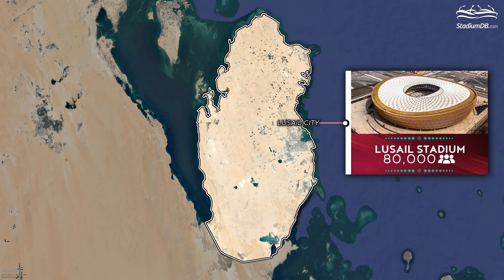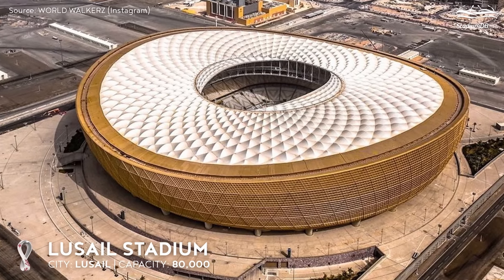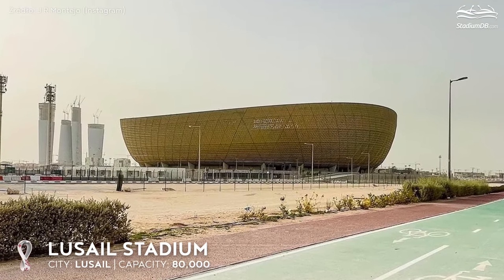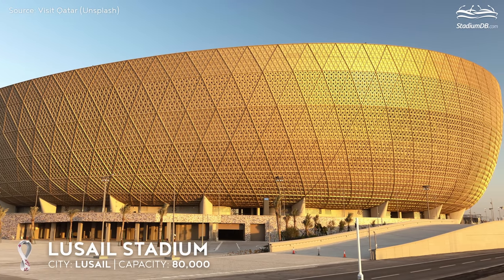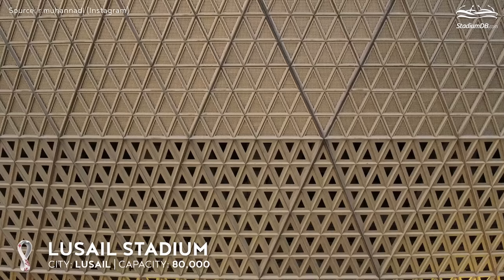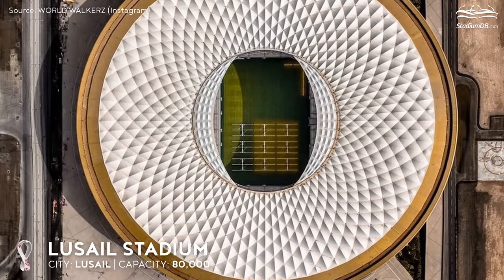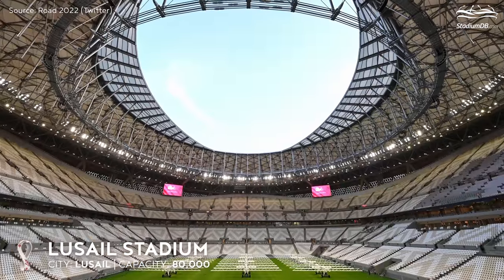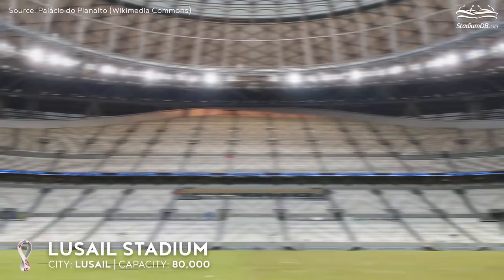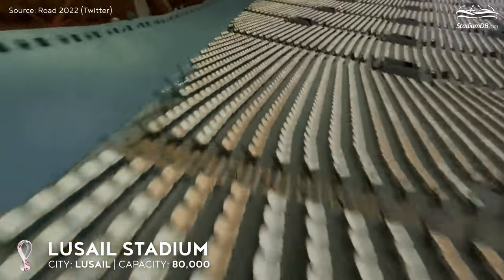Lusail Stadium, capacity 80,000, Lusail. The final stop on our tour is one of the largest stadiums in the Middle East, and the venue for the second semi-final and the grand final of the World Cup. The facility was built on the outskirts of the capital in the futuristic city of Lusail. The architectural concept is based on local folkloric motifs: the form of the building is reminiscent of a traditional bowl, and the triangular patterns on the golden façade were inspired by lamps formerly used in Qatar. The roof membrane has been shaped to create a bird's eye view ornament made up of numerous rhombuses. The 45,000 square metre roof is one of the largest of its kind in the world. The high stands are divided into two tiers, each with an internal division into halves to improve communication and optimize pedestrian walkways and spaces for people with disabilities.